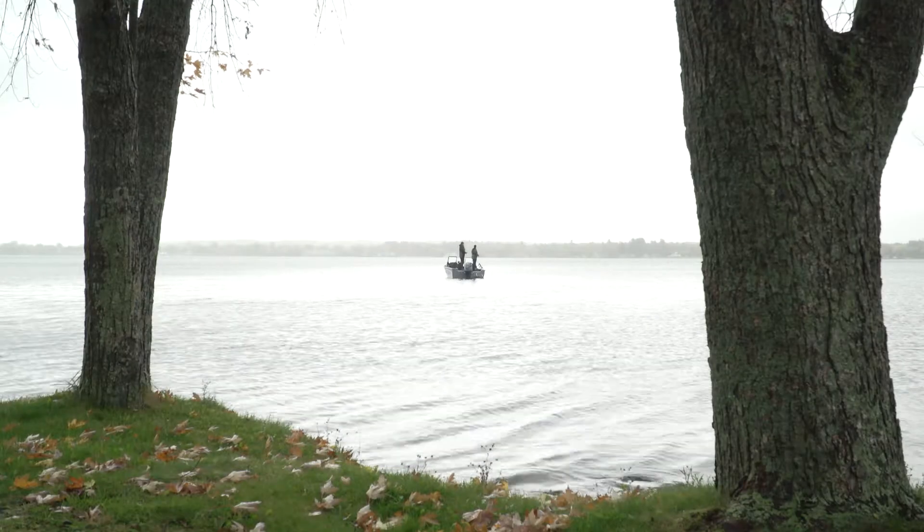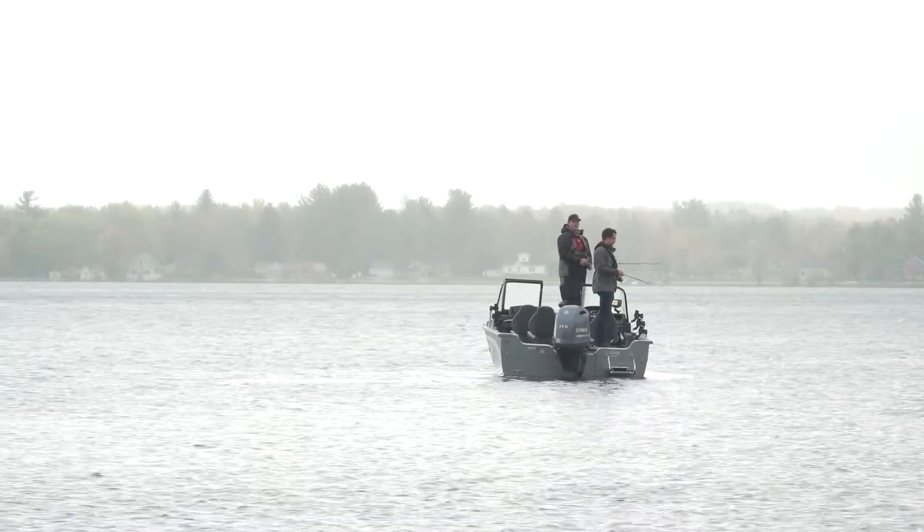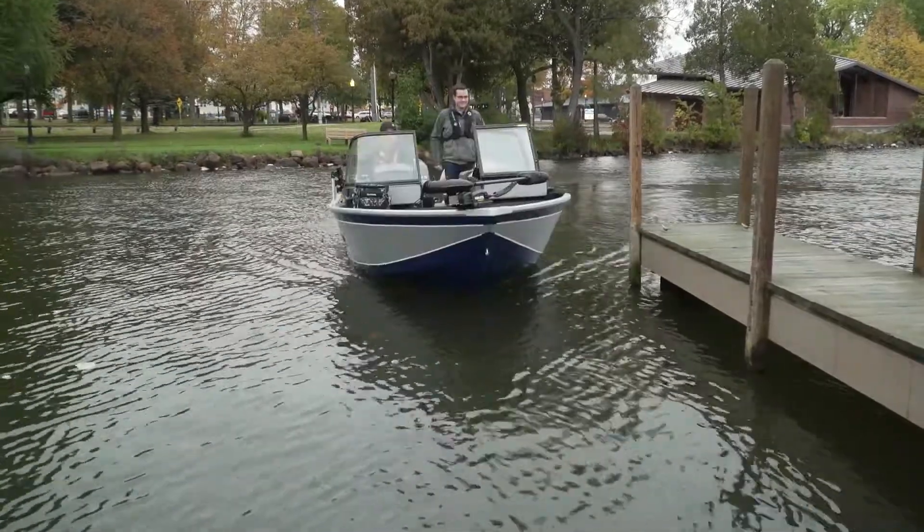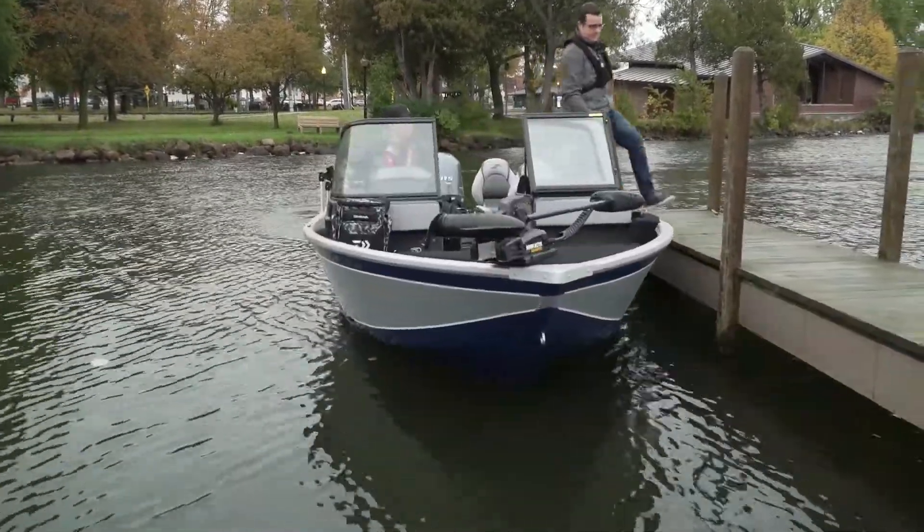Rated for up to 150 horsepower, the Delta also features Starcraft's new Generation 2 VPS hull. More on that in a minute — for now Jake's gonna walk us around.